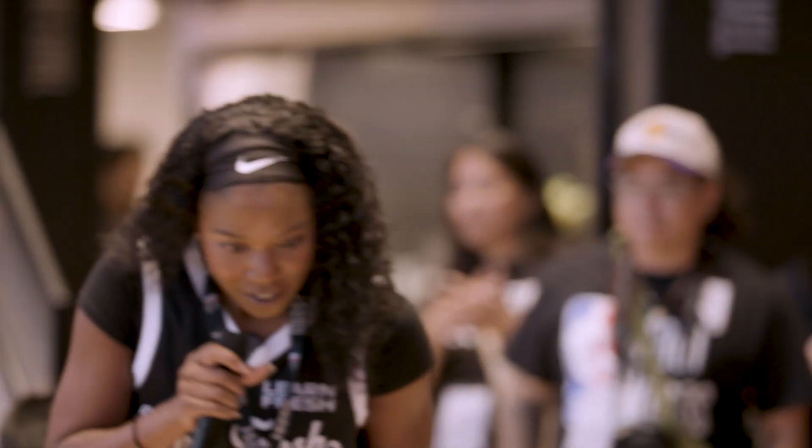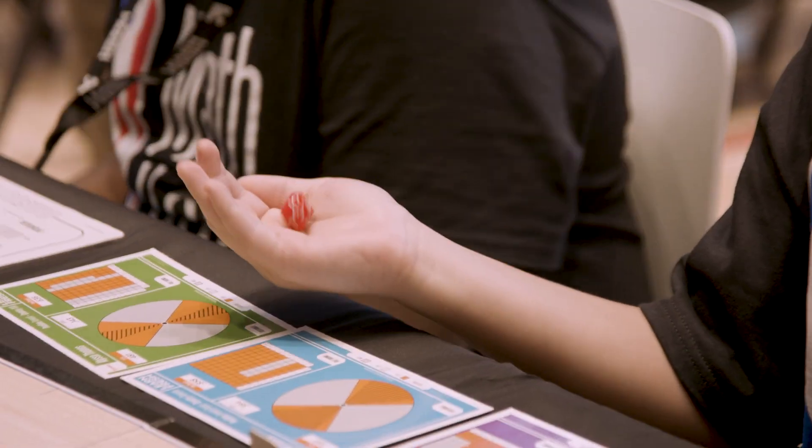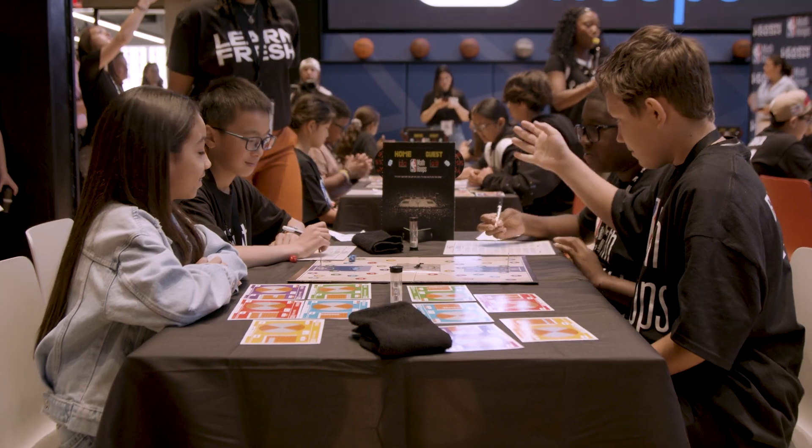Math Hoops is an actual game. It involves basketball and dice rolling. It grabs the kids' attention right away, so they jump right in and they understand math through the basketball stats.